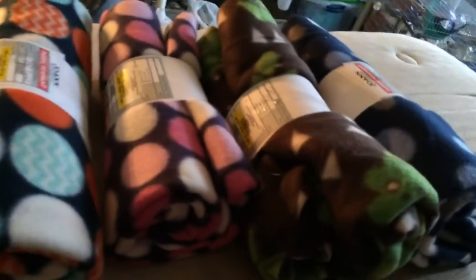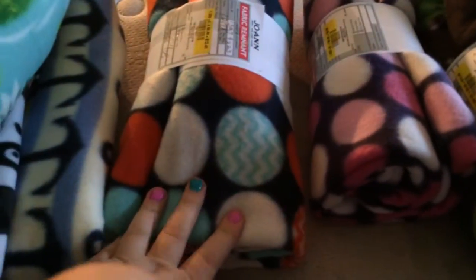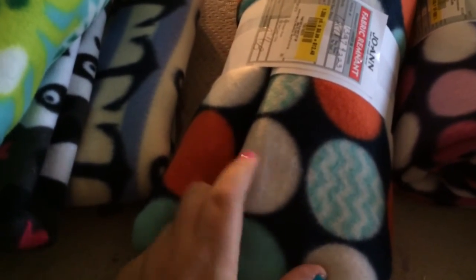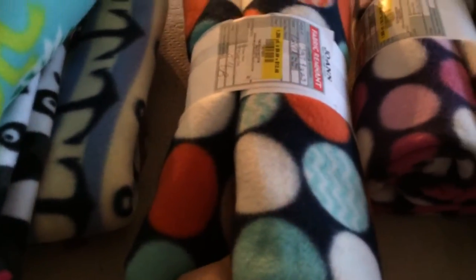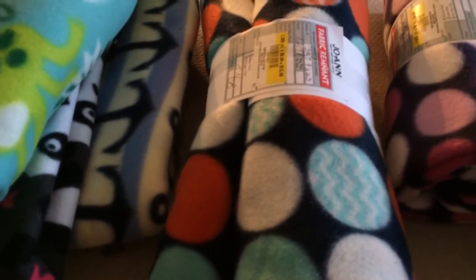Just look at all these fleeces! I'm pretty sure I'm going to go to Joann's again tonight to try to get some more at this cheap price. Because I can make pajama pants with these, regular blankets, baby blankets which I make for my friends who've had babies, cozy sacks, and the little cave sacks — the little things you go into. So yeah.